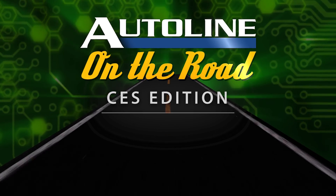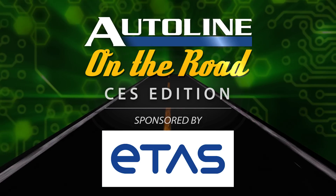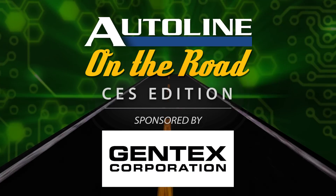AutoLine at CES is brought to you by BorgWarner, Etos, and by Gentex.